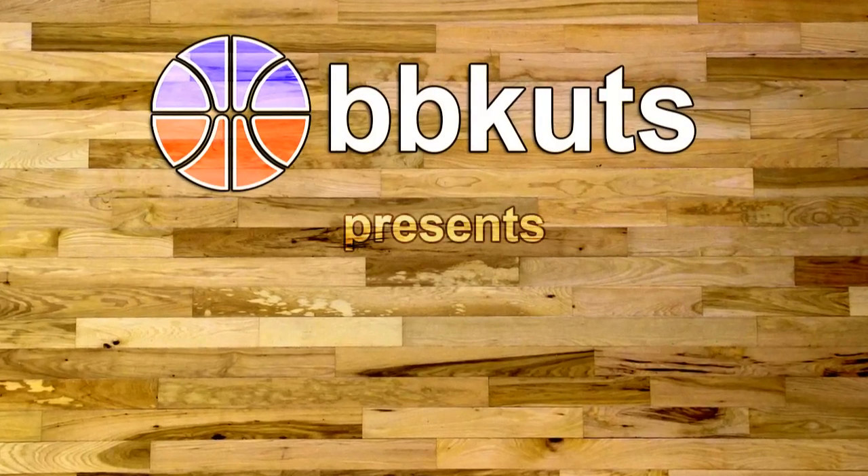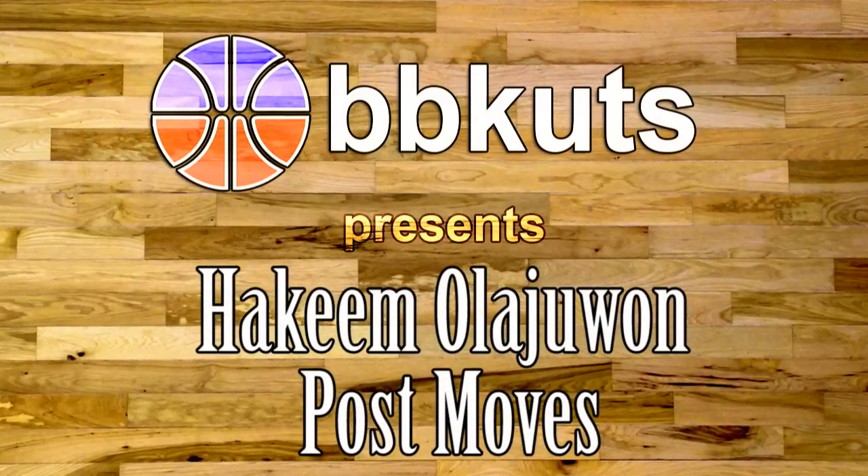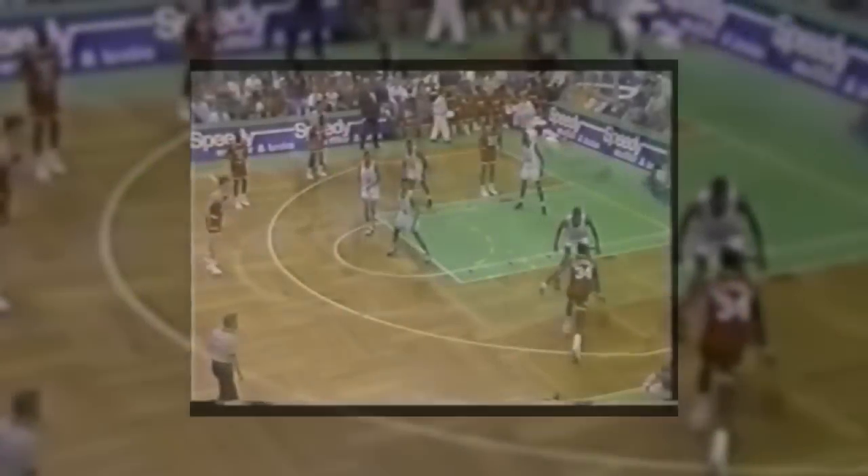The American Pronunciation Guide presents 'How to Pronounce Olajuwon.' Olajuwon with the hit fake! He's already posted up. Olajuwon now facing the basket. Olajuwon right around Parrish. The shot actually deflected by Harper.